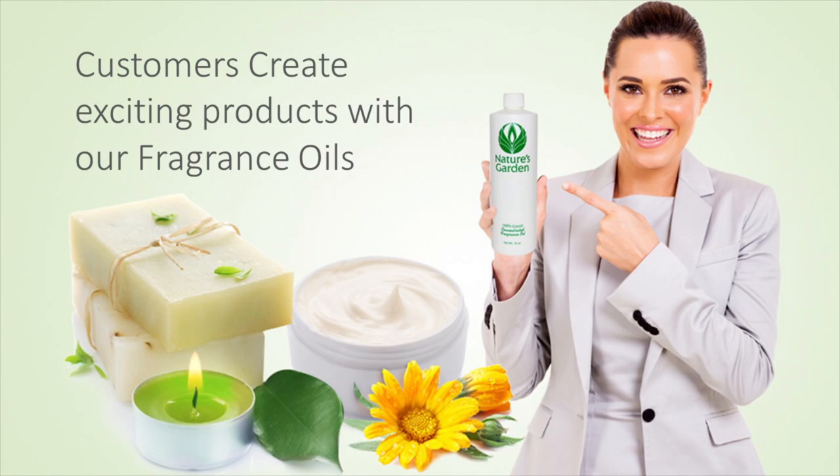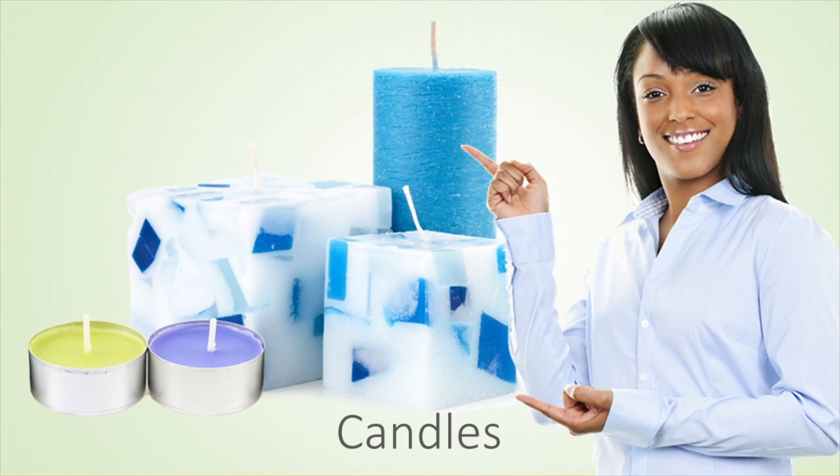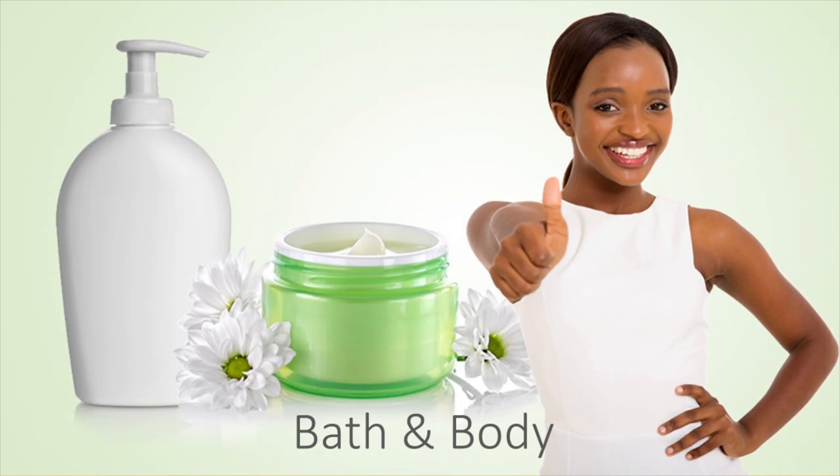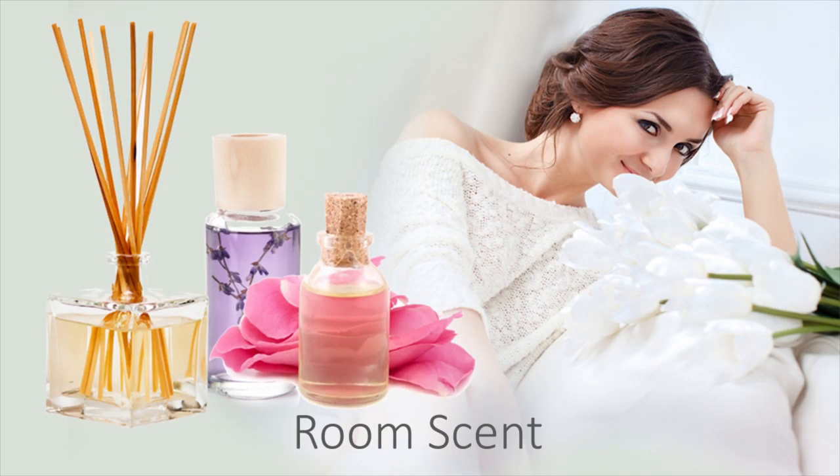Our customers create refreshing products with this fragrance oil including delicious smelling decorative candles, satisfying homemade soaps, brisk bath and body products, and fizzy room scents.